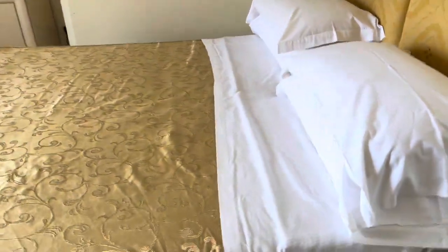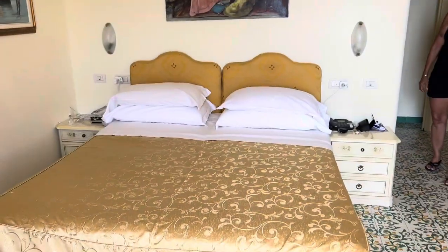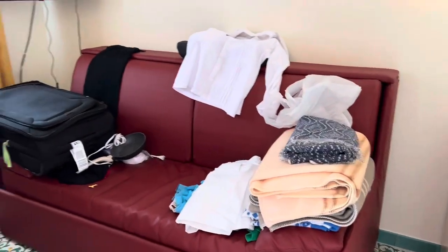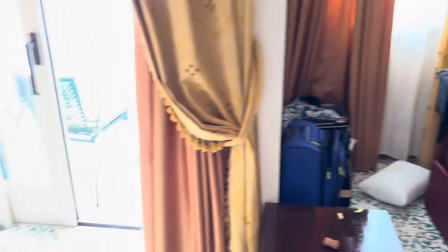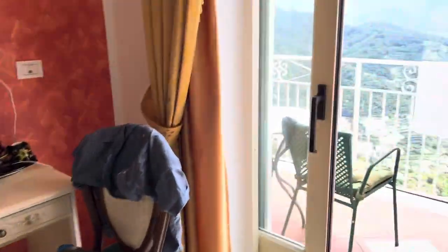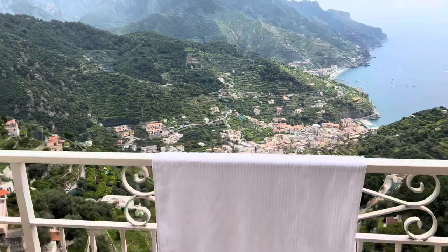I don't know what size bed it was but it's about a queen, I think. We also have a couch where we put all our clothes and luggage. There's a vanity, and as you've seen before, it has a beautiful view.